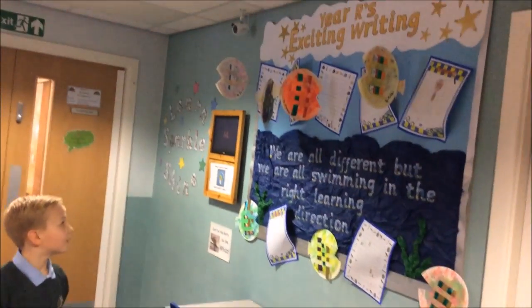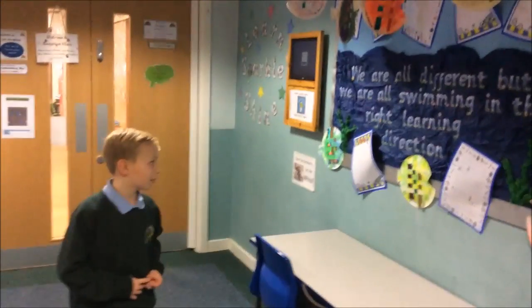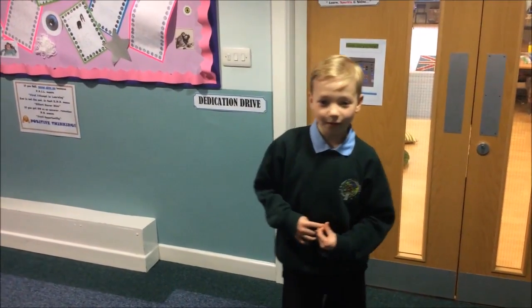On this display here we have Year Reception's exciting writing that they've been learning about. This is Reception — both Reception classes in that room.